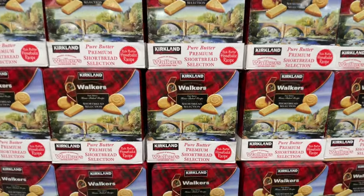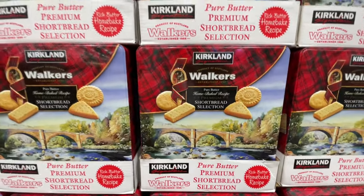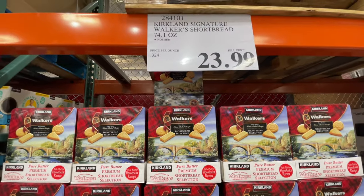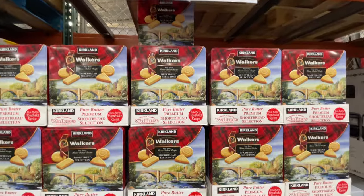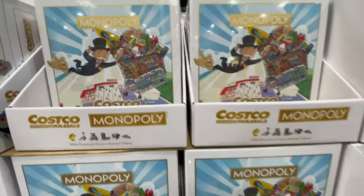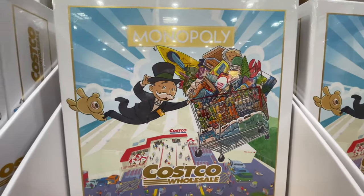These walkers for $24 — I bought them last year and you will not regret it. Love these. World Market sells them, but it's definitely a better deal here at Costco.